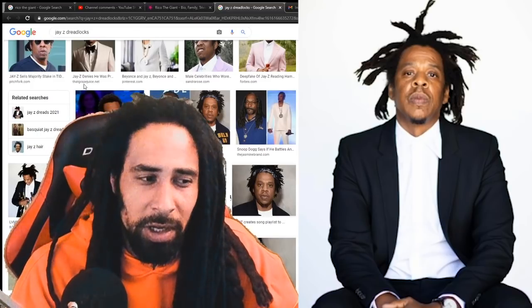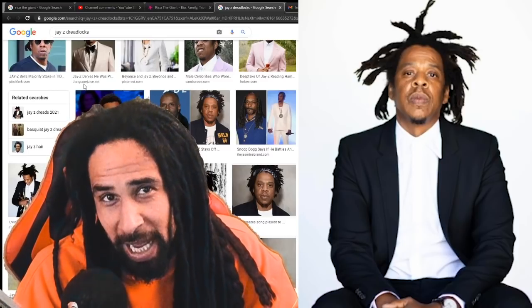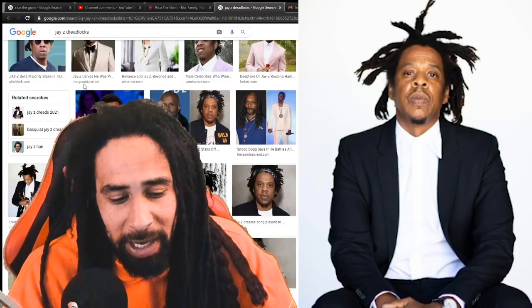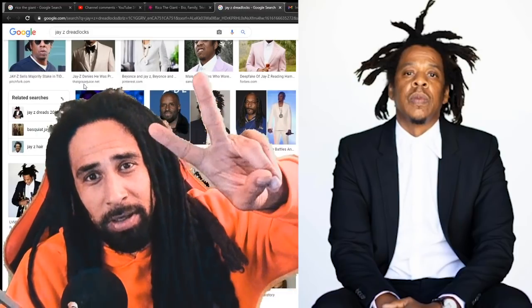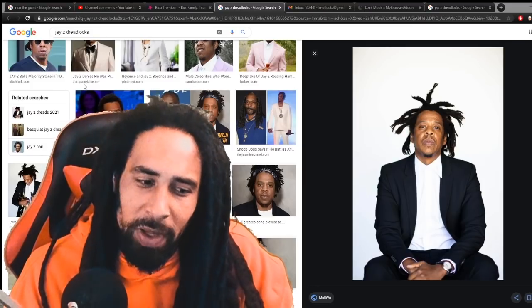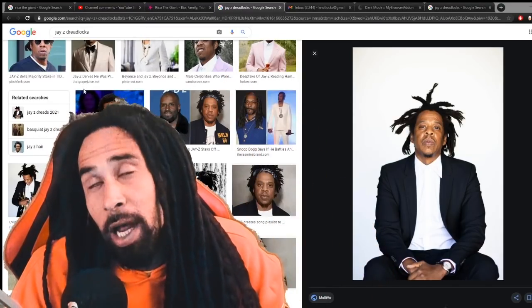I really hope you guys learned something or grabbed a bit of inspiration from this video. If you have any questions, my email is in the description down below and you can also DM me. Check out the description link for any merch — we've got hats, shower caps, and bandanas for sale and we're looking to expand the shop. Stay nasty, people — one love, adios.